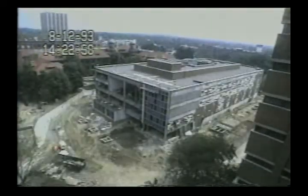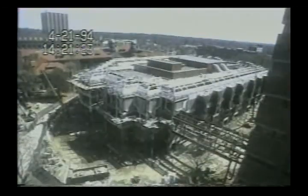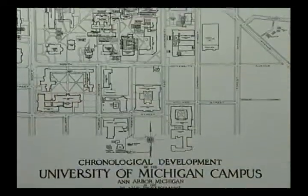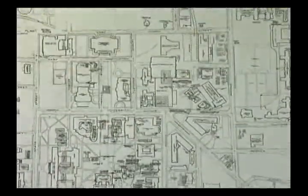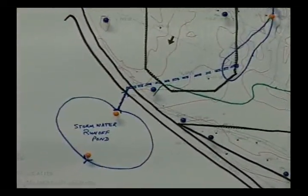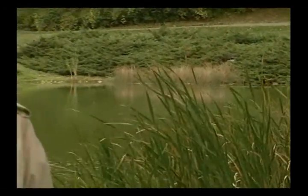The university campus is a vibrant, growing place, with construction, renovation, and expansion taking place almost continuously. The Occupational Safety and Environmental Management Department participates in the university's growth and land use planning activities. As the university creates a master plan and develops landscape and architectural drawings, proactive environmental management strategies are incorporated into those designs.